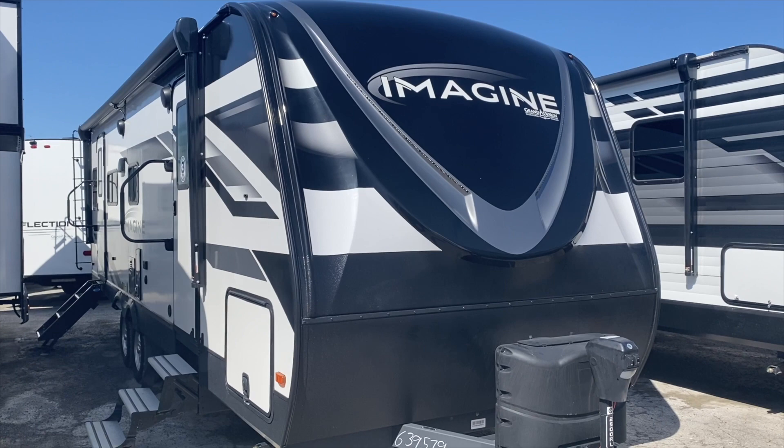Hi folks, my name is Craig. Welcome back to the channel. Today we're gonna look at the 2500 RL Grand Design Imagine couples travel trailer — perfect for state and national parks. Yes, I'm parroting Matt from Matt's RV Reviews.